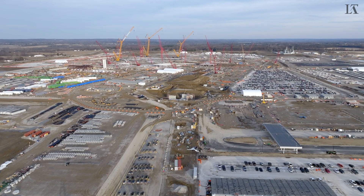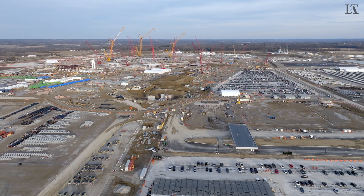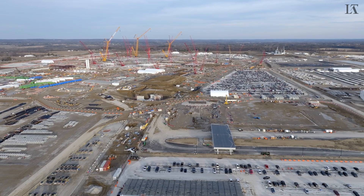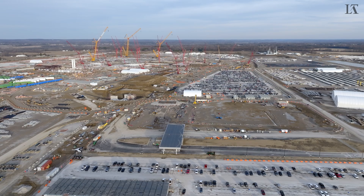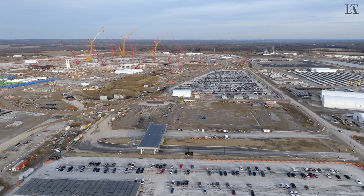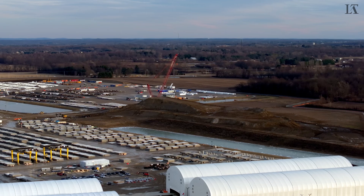We are in the air over Intel Ohio One, the fab currently under construction outside New Albany, Ohio. I'm going to fly the drone down along the western edge of the thousand-acre site and stop near the southwest point to take a slow pan back across the entire site.